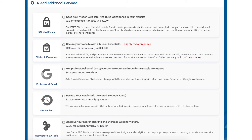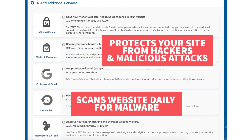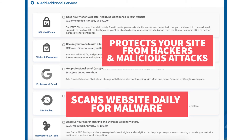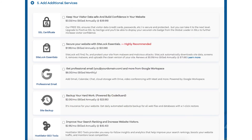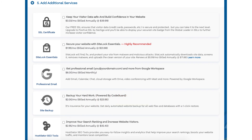Next you will see SiteLock Essentials. This add-on checks your website daily for malware and protects your site from hackers and malicious attacks. It will notify you if your site has been hacked into and malicious code has been placed into it. SiteLock Essentials also removes malware automatically. This add-on can be beneficial and give you peace of mind if your site were to get hacked into. If you are going to be using WordPress for your site, there are free security plugins that do a good job at security as well.